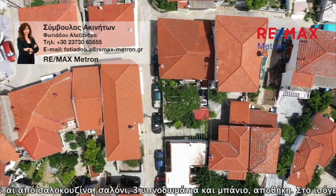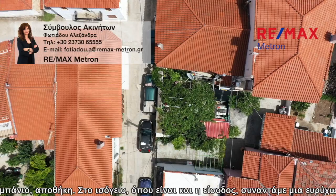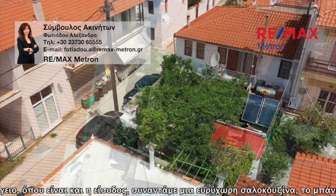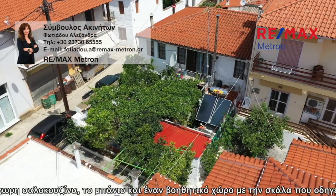On the ground floor, where the entrance is, we find a comfortable living room, bathroom, and an auxiliary space with the staircase leading to the first floor. There we are in a large living room with a small balcony.